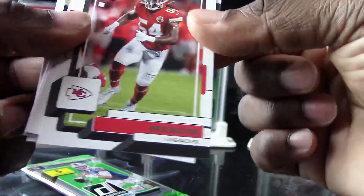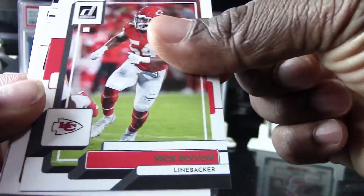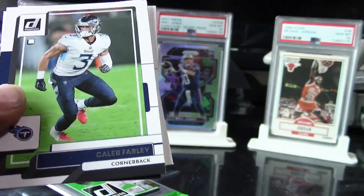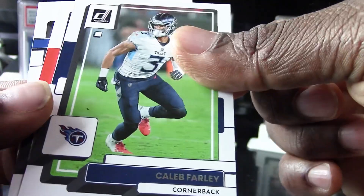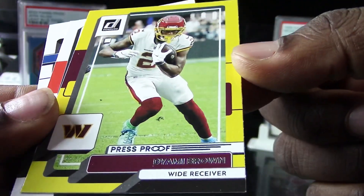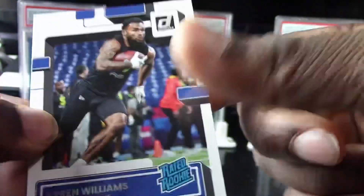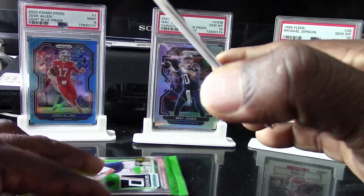Very nice. I hope I can pull Skyy Moore since I'm a Chiefs fan. We got a Nick Bolton. It'd be cool if they put autographs in these, like one every 5,000 or 10,000 packs like the old days — that would be even better. We got a Caleb Farley, didn't get a rookie this time, we got a Nyami Brown, a Tyler Boyd, and a Karen William.